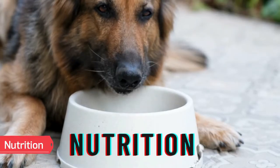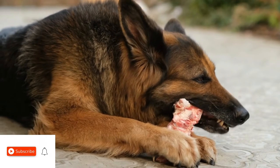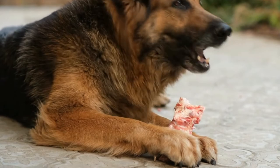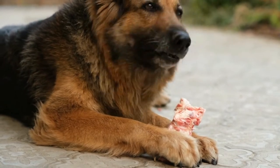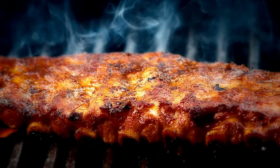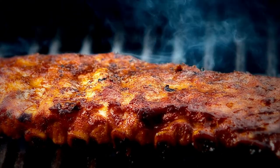Nutrition. All the nutrients a breed needs will be present in a high-quality dog food that is appropriate for the dog's age — puppy, adult, or senior. Table scraps should only be given occasionally, if at all. Cooked bones and dishes with a lot of fat should especially be avoided.